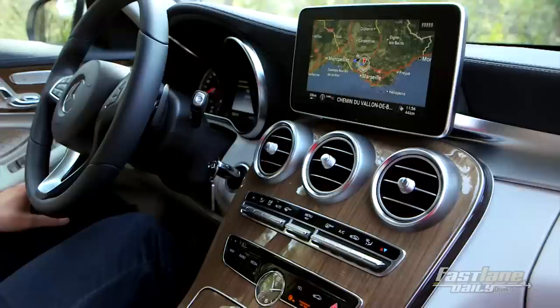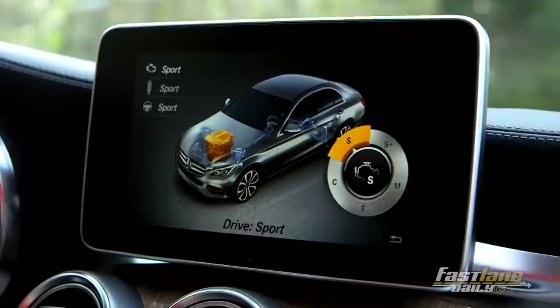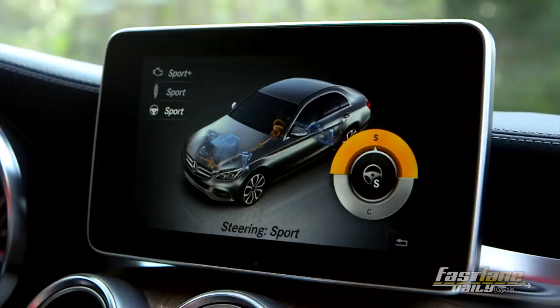Let me quickly explain how the Individual mode works. You can push this car button here, and now you can choose if you want to go via touchpad or via button. So you can choose Sport, Sport Plus, Manual, Economy, and Comfort. And we have the suspension — same here: Sport, Sport Plus, and Comfort. And of course we have the steering, where you can choose between Sport and Comfort. As soon as you switch between the different modes, you immediately feel the difference. So Mercedes-Benz did a good job.